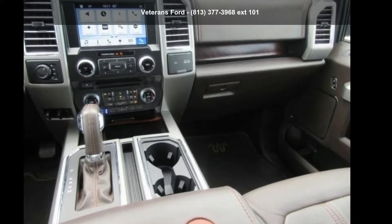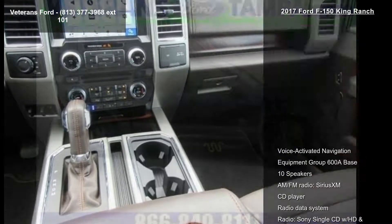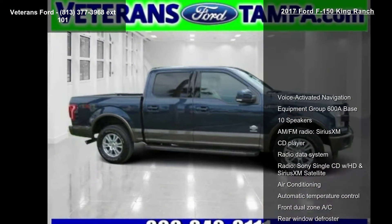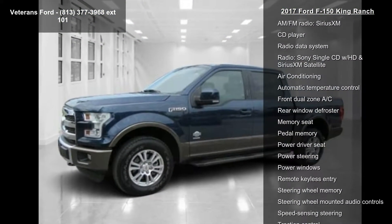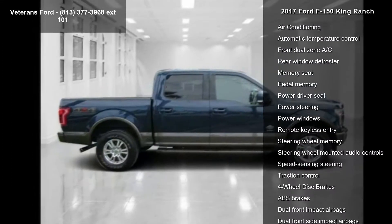Step into the Ford 2017 F-150 King Ranch. If you are looking for an automobile with great features, look no further. Some of the top features included with this vehicle are voice-activated navigation,